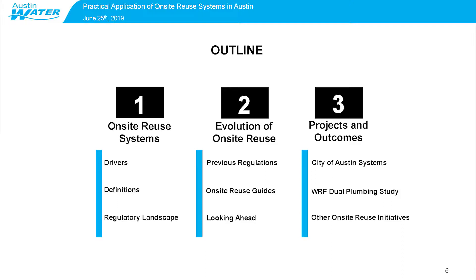And then finally, I'll talk about some specific projects and outcomes, some systems that the city of Austin has commissioned, a dual plumbing study that the city is partnering with the Water Research Foundation to help determine some costs associated with these systems, and then a few other on-site reuse initiatives. So let's get started.